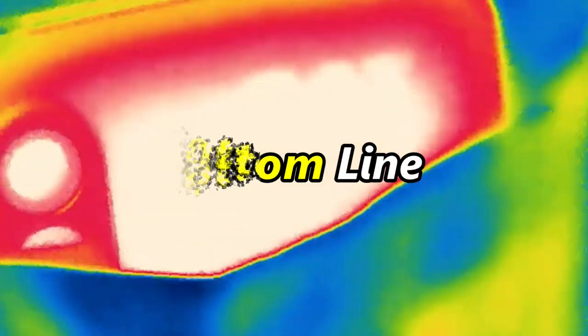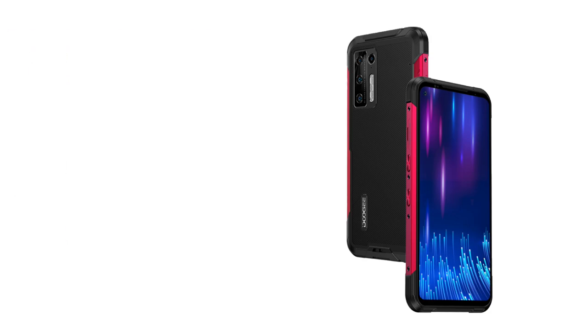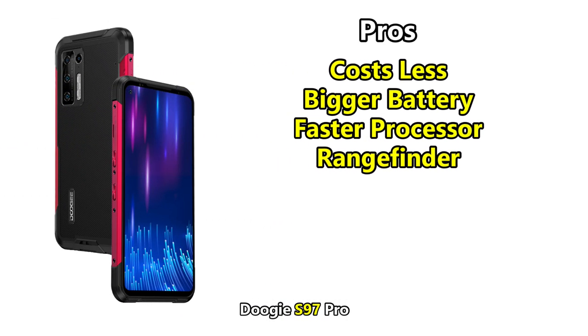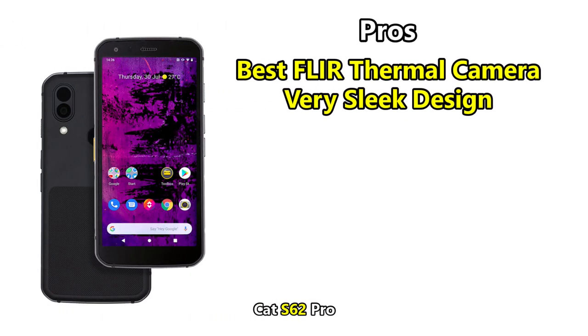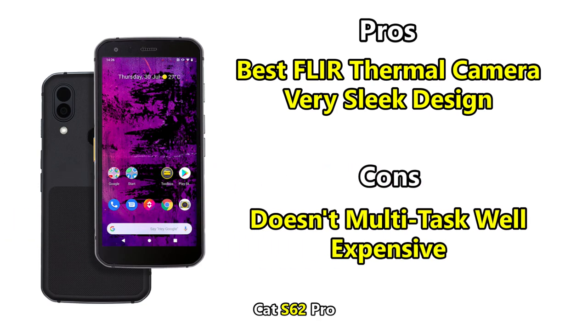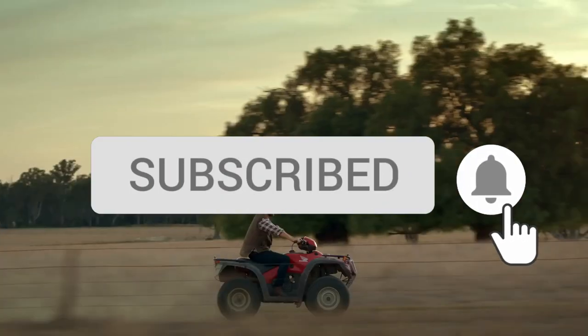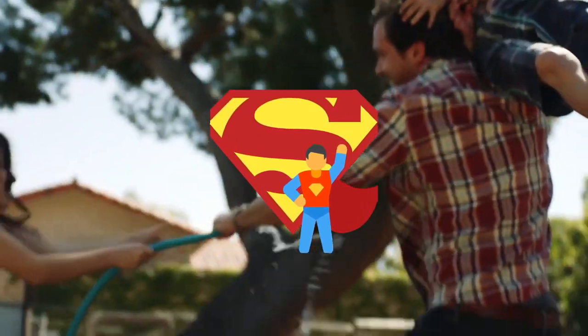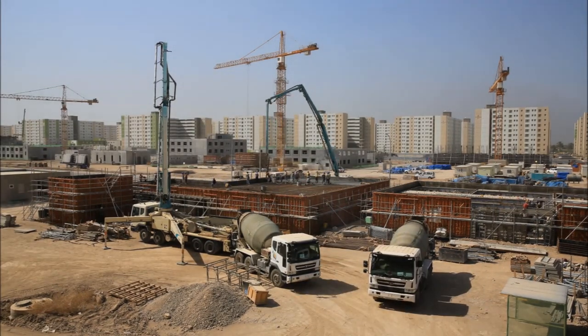The bottom line: the CAT S62 Pro and the Doogee S97 Pro are both great rugged smartphones. The Doogee S97 Pro costs less, has a bigger battery, a faster processor, and a rangefinder, but also has a low screen resolution and is kind of clunky even for a rugged phone. The CAT S62 Pro has the best FLIR thermal imaging camera on any Android device and a very sleek design, but does not do multitasking very well and is a little expensive. If you're interested in buying either of these phones, there are links in the description. Subscribe and turn on notifications so you don't miss more videos of awesome survival gear and much more. Check out this playlist of our Survival Gear Reviews and I will see you in the next video. Take care.